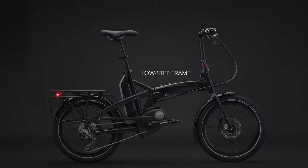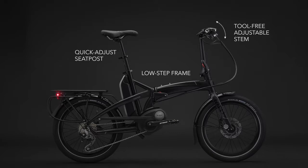One of our favorite features of the Vectron is that it readily resizes to fit small and tall members of your pack, whether 4'10" or 6'4". Thanks to the low-step frame, a quick-adjust seat post, and the adjustable handlebar stem, it just takes seconds to resize the bike.